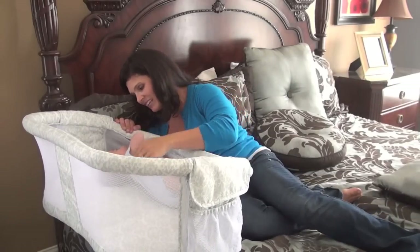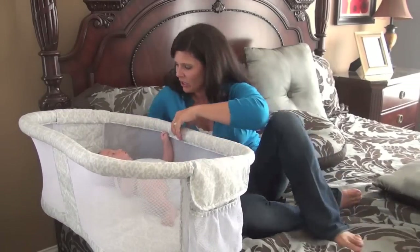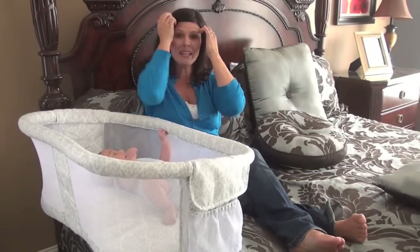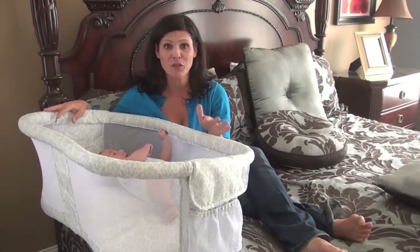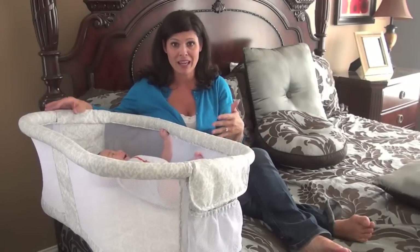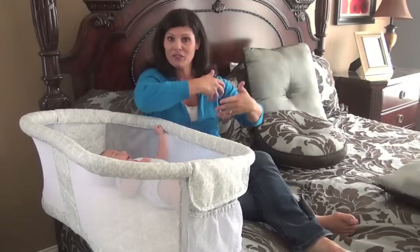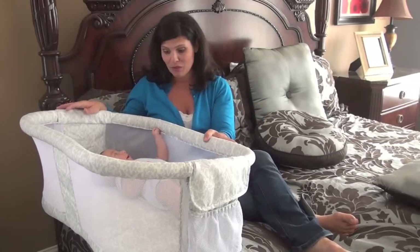This way I can soothe the baby, talk to the baby, and get the baby out easier. This is also a great bassinet for C-section moms, because it's hard to get in and out of bed when you're recovering. The baby's right here — I can lift him in and out really, really easily.